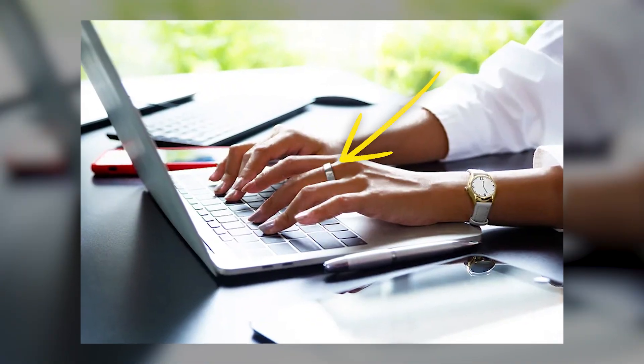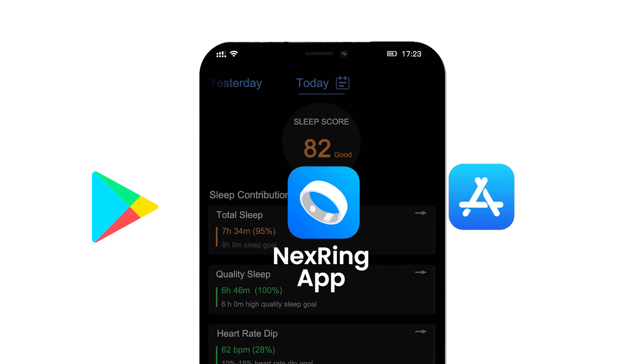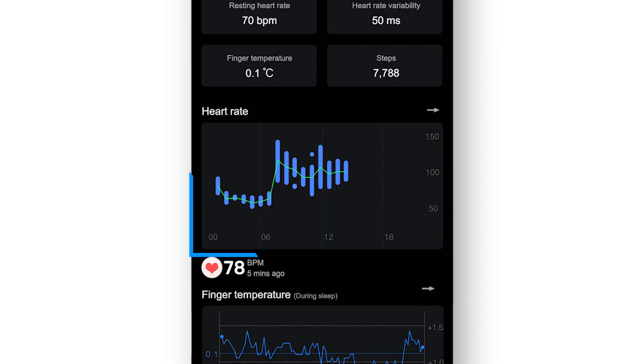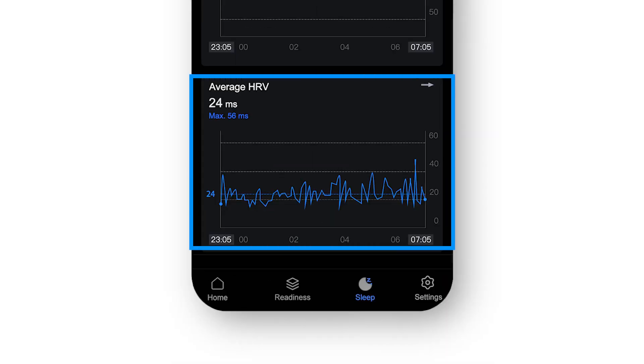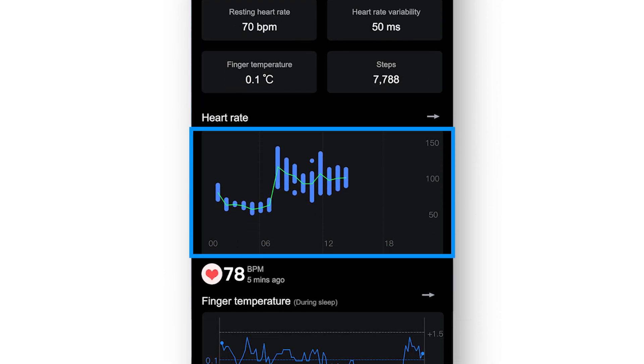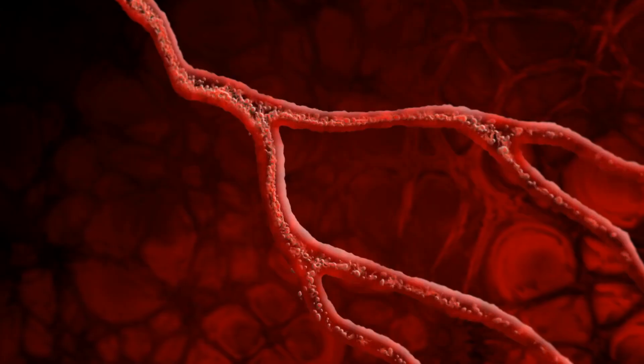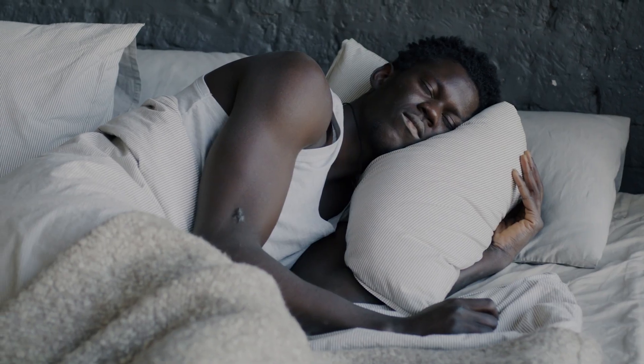Designed to match your style, the NextRing is perfect for any occasion. Android and iOS compatible, showing resting heart rate, HRV, finger temperature, steps, real-time heart rate, respiratory rate, and sleep SpO2 that indicates the average blood oxygen saturation during sleep.